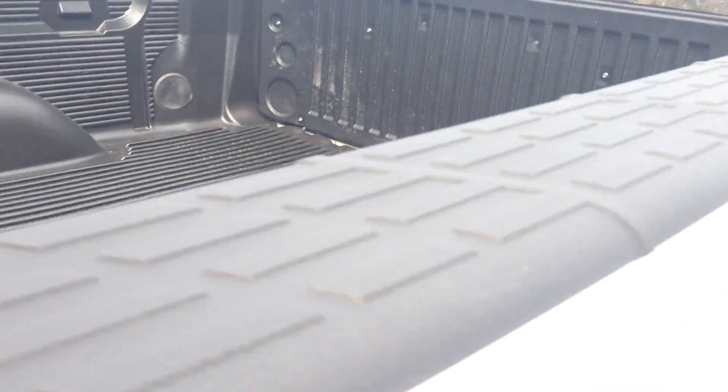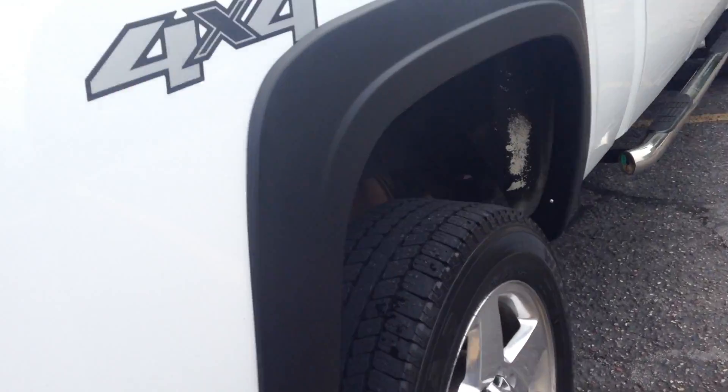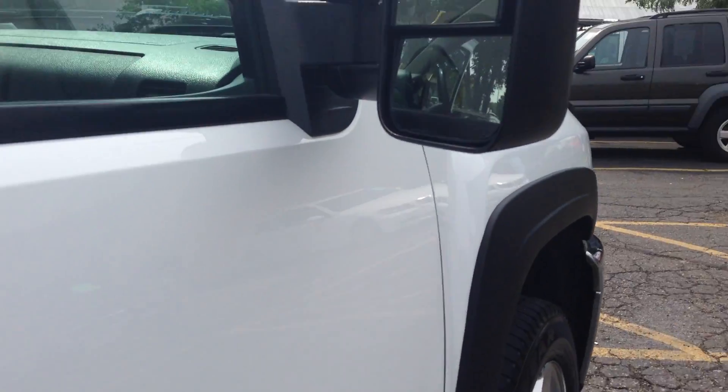It does have a bed liner. It does not have a gooseneck hitch, but if you need one, we can help you out with that. It really is in outstanding condition. These are the towing mirrors — they give you a nice range when you're towing a trailer.